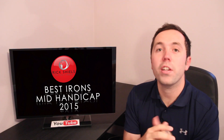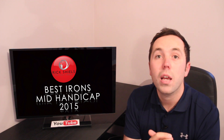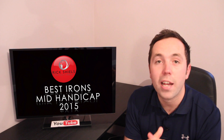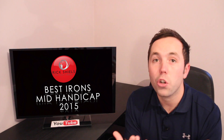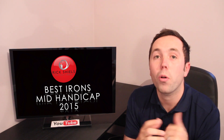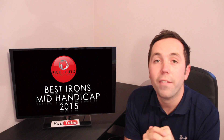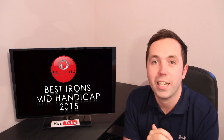Thanks very much for watching. Hopefully you've enjoyed that video — Rob Potter, a 13-handicapper's perspective on what golf clubs he enjoyed testing the most in 2015. If you are in that range, it's definitely worth looking at those reviews in full. If you've enjoyed the video, do give it a thumbs up. I've got Rob to also give me the rundown of his best drivers in 2015 — that video's coming out very soon. Thanks for watching, guys — comment, like, subscribe, and we'll see you next time.